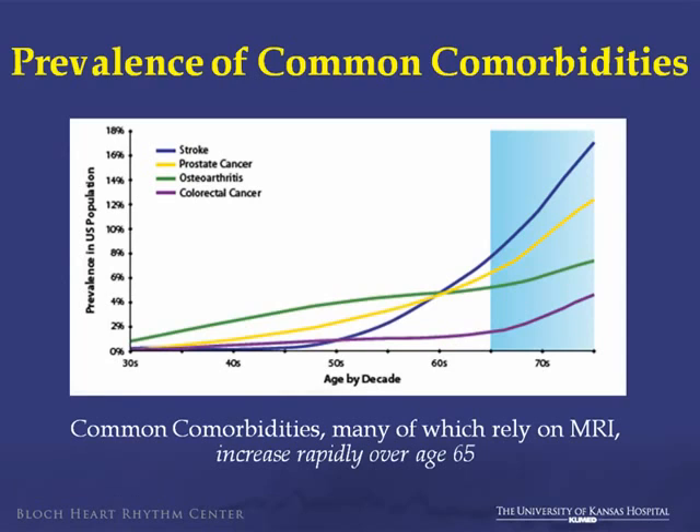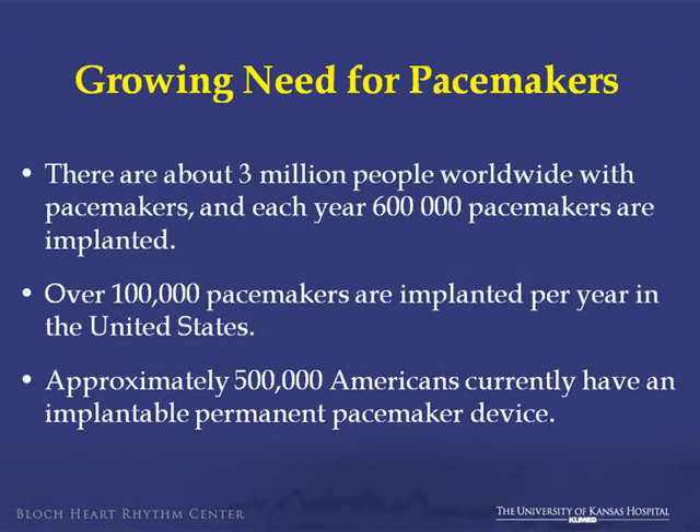What is the prevalence of these comorbidities in the population as we age? Younger people are less commonly getting MRIs, but at 65 years of age there's a significant upward turn in the number of MRIs ordered. Regarding pacemakers, there are about 3 million people worldwide with pacemakers, roughly 600,000 implanted annually worldwide, over 1,000 per year in the U.S., and approximately half a million people have pacemakers currently.